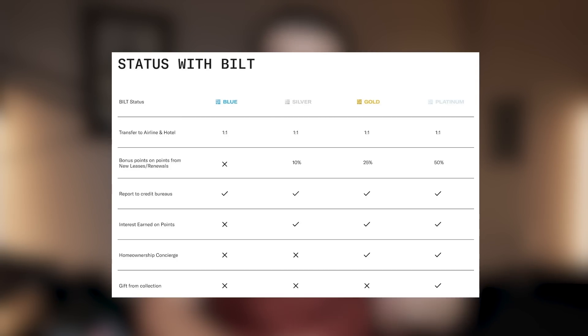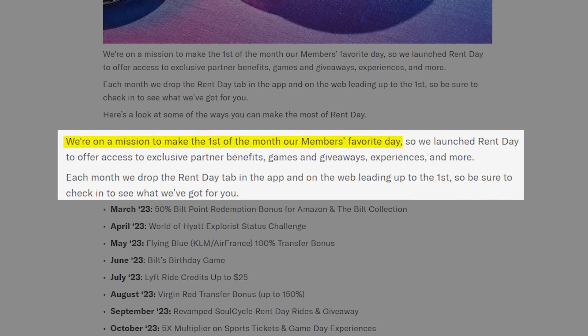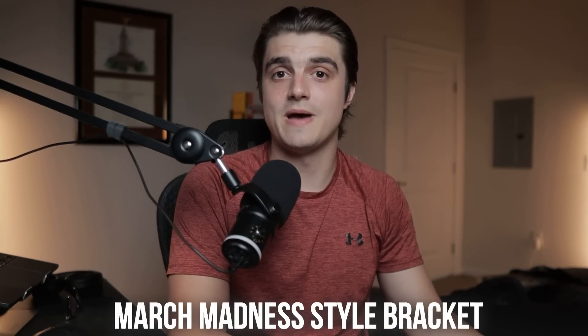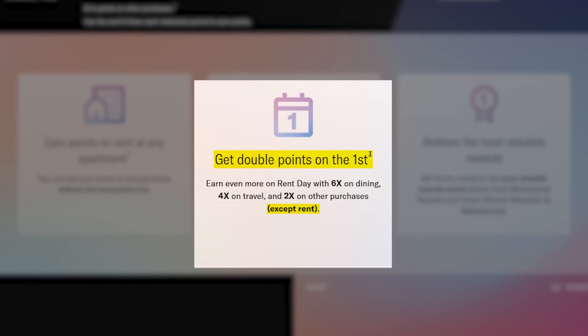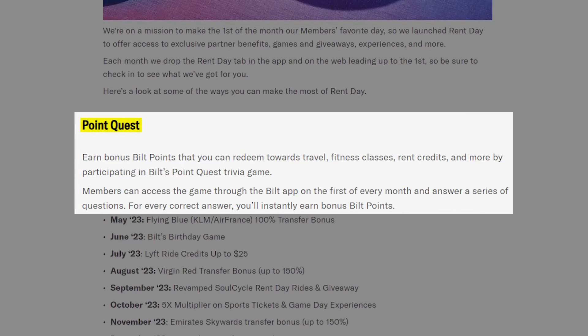The biggest perk of status — not even listed on the chart — is access to better Rent Day promotions. Rent Day is a promotion on the first of every month where you earn double points on all non-rent purchases, plus some kind of extra promotion like a transfer bonus, and maybe access to a special Built experience. For example, in March they had a March Madness style bracket where members voted on what benefit they wanted for Rent Day, plus a Built experience with special March Madness tickets, plus double points on non-rent purchases, free points from a rent-free game show, and a chance to get your rent paid if drawn as a winner.